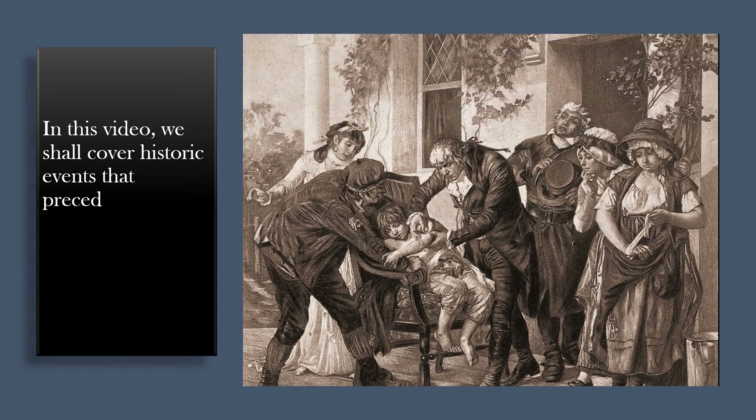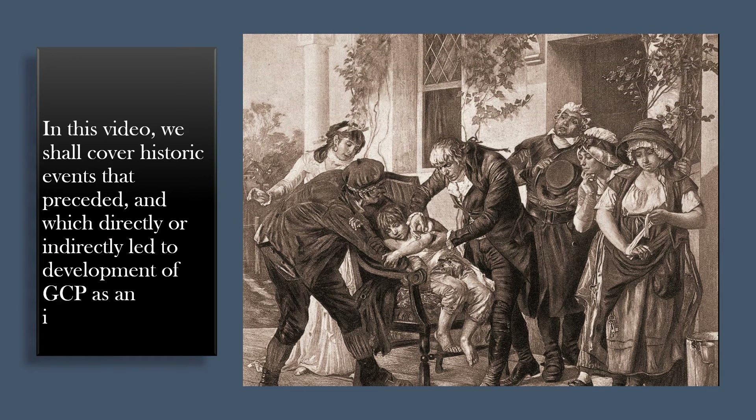In this video we shall cover historic events that preceded, and which directly or indirectly led to development of Good Clinical Practice as an international guideline.